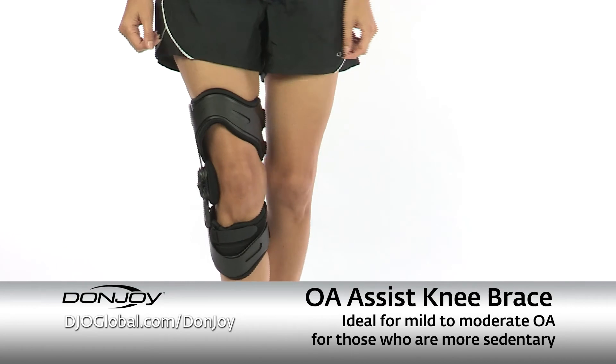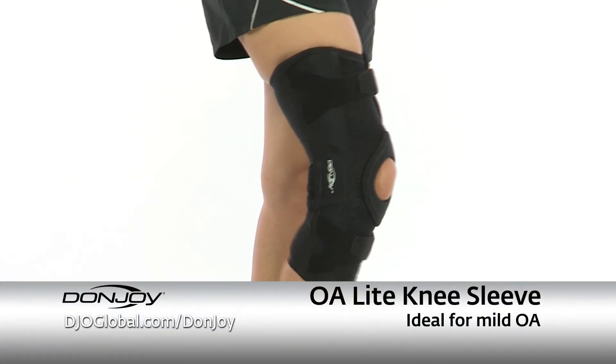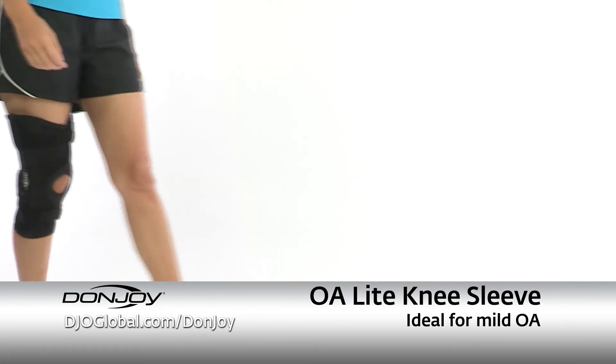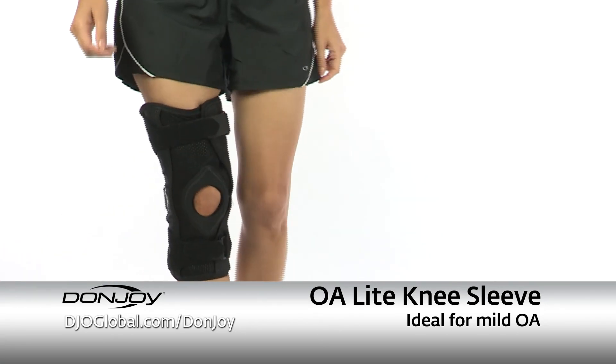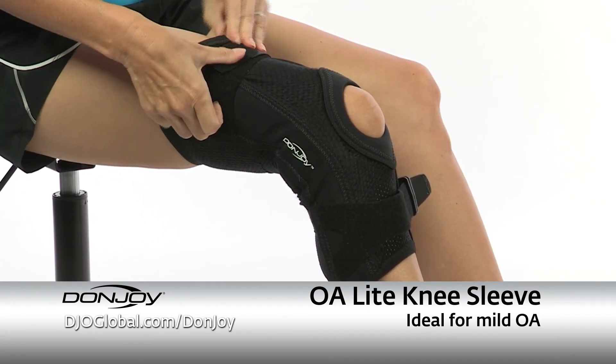The 3DF technology also allows for normal walking motion. There are two versatile hinged knee sleeve options for mild OA. The DonJoy OA Light knee brace is a comfortable option for those with mild OA who need support while performing daily activities. It's easy to apply and can be worn under clothing.